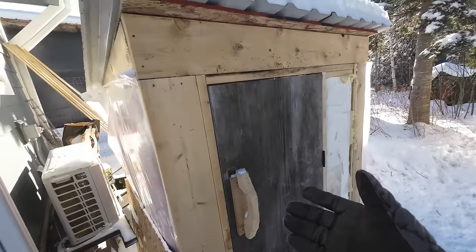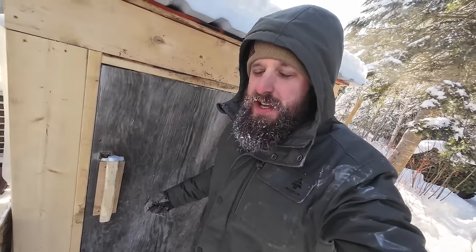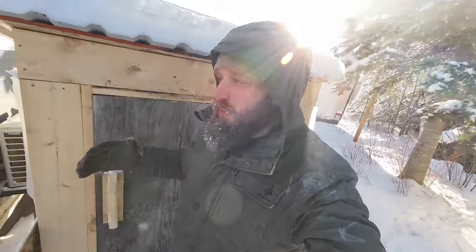This is our fun little propane shed we made. It's nothing fancy right now, but we need something to actually house our tanks in, because during the winter the temperatures are dropping as much as they do, and it really causes a lot of issues with running propane.